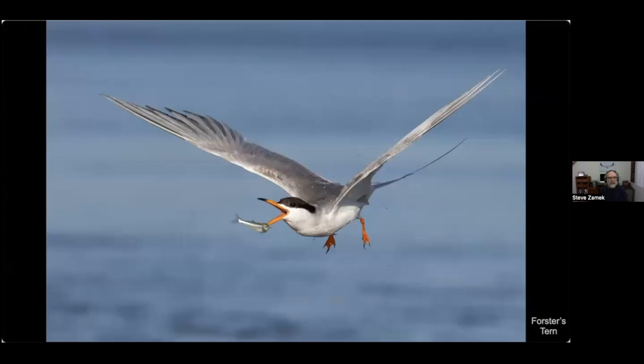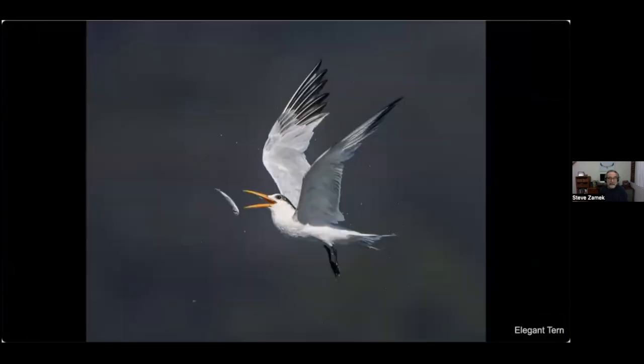Terns in general are very adept at tossing fish. This elegant tern tossed the fish intentionally — when they catch a fish it might be by the tail or the middle, but to swallow it they need to position it head first, pointing down their throat. They'll toss it until they get it in the right position.